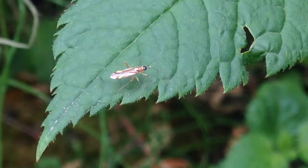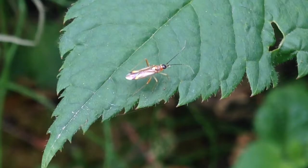This little insect is definitely in the true bug family, but I was unable to identify it.